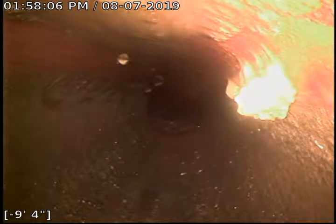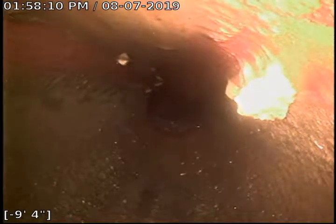Orangeburg is pretty much a wood fiber kind of compressed tar paper. We're about nine or so feet from the city sewer at the property line here.